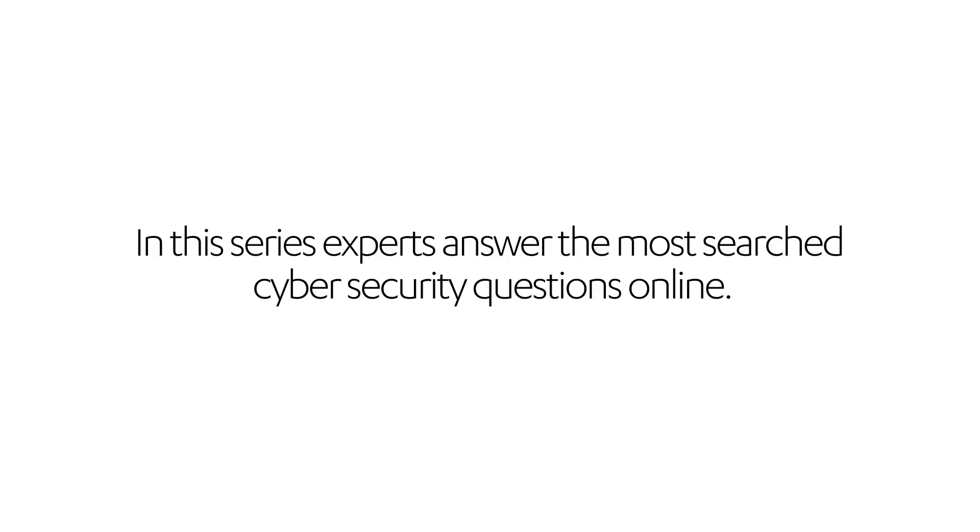How to hide my IP address? That's a good question. Online privacy is a concern a lot of us have. Nobody wants to be tracked when we're online looking at websites or doing whatever we do online. So a lot of people are asking questions like how to hide my IP address or how to mask my online presence.